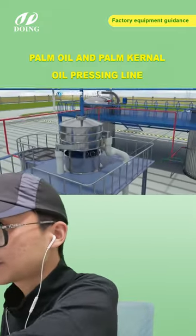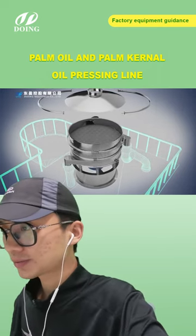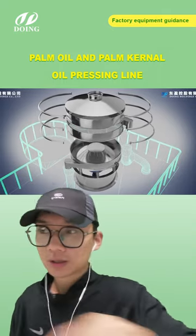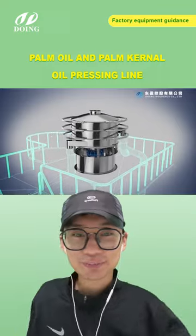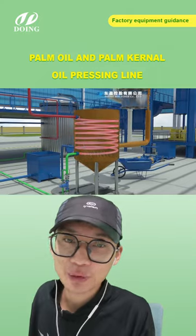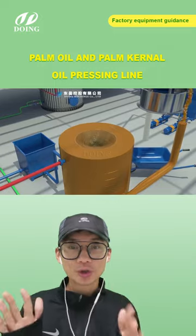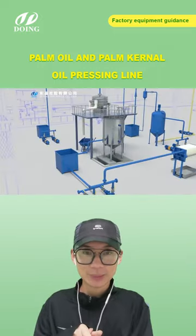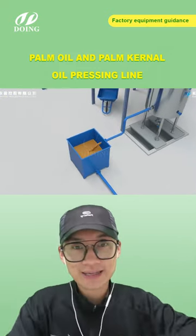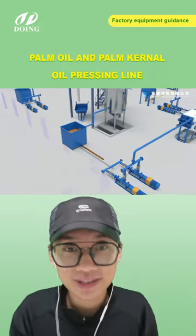Welcome everyone to the live. This is Oliver from Henan Dream Holdings. For today's live stream, we mainly introduce the palm oil and palm kernel oil pressing line. If you've been here before, keep touching the screen to give more likes. If it's your first time, give us a subscribe so you'll be notified next time we go live. Currently we are showing you the palm oil processing line.